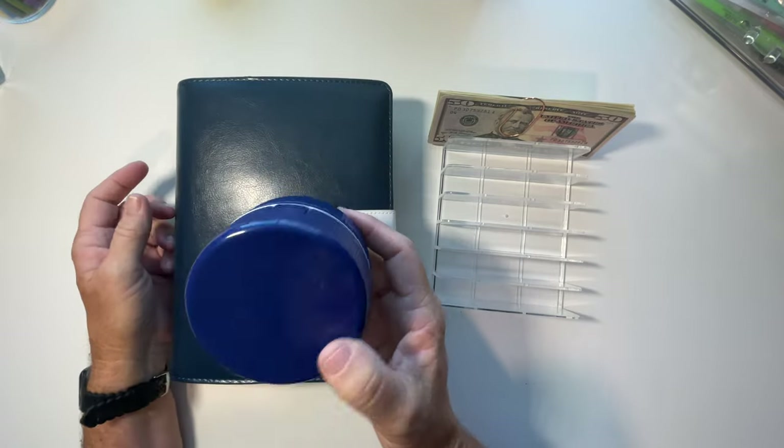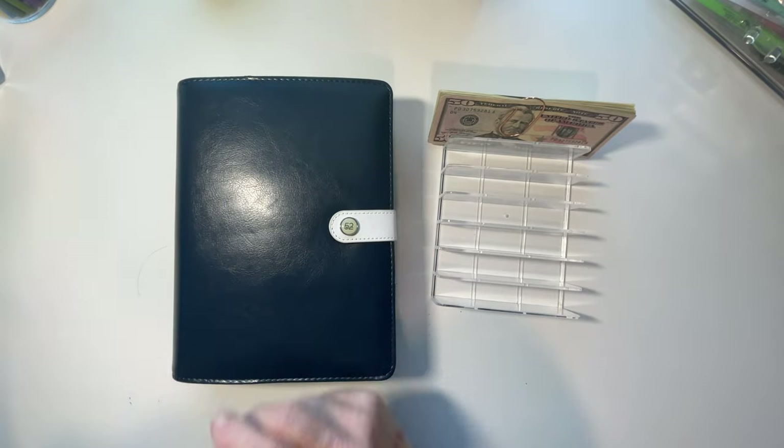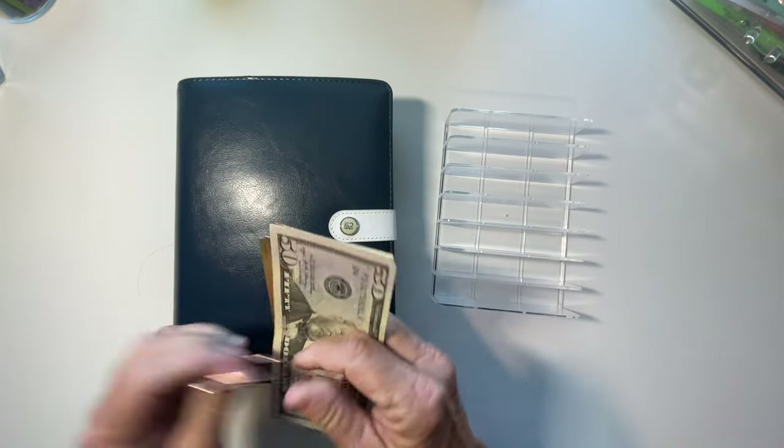$2.67. I need to come up with a cute face or something for the front of that because it's not cute like my ladybug. How much are we putting in here today?